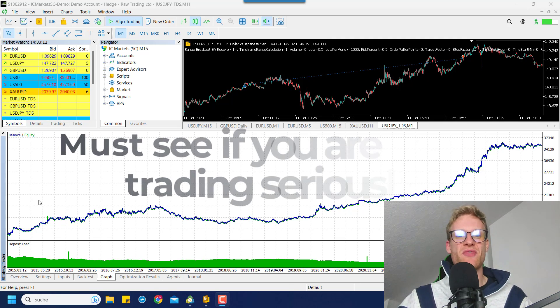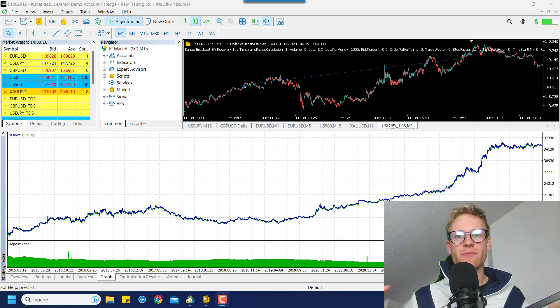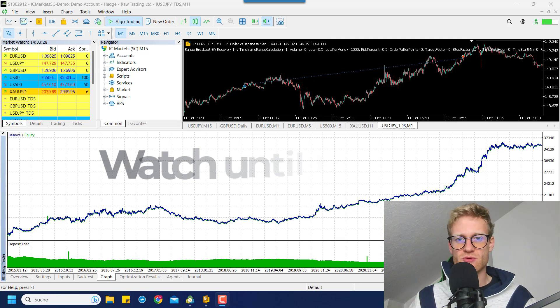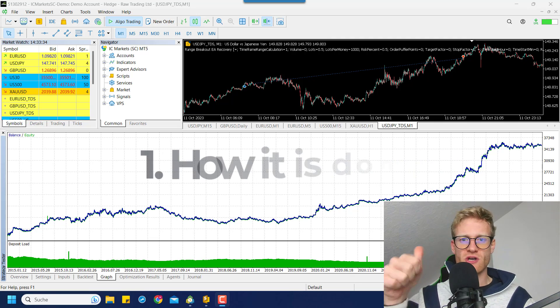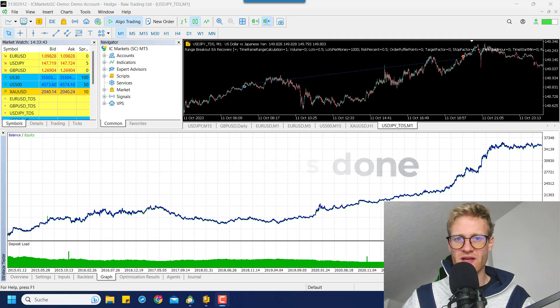This is a really interesting video for everyone who is trading and for everyone who thinks about starting a prop firm challenge, because you are able to predict your winning chances before you even start it. I will show you what it is about, how you can calculate your winning chances, and what I did to calculate the winning chances for this specific strategy.